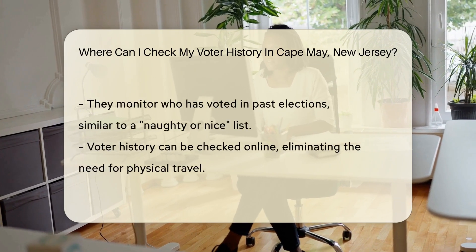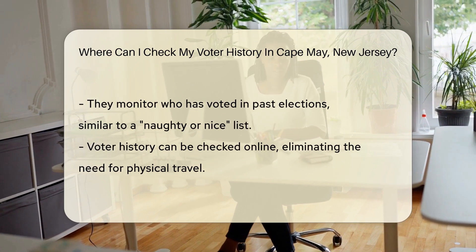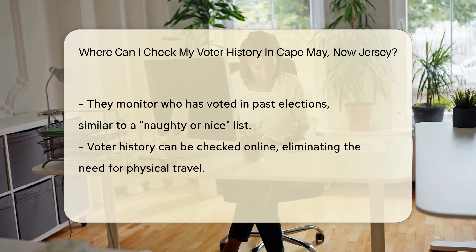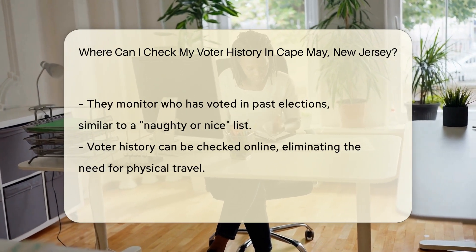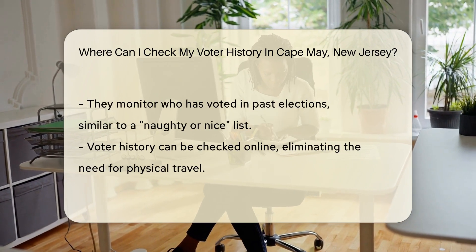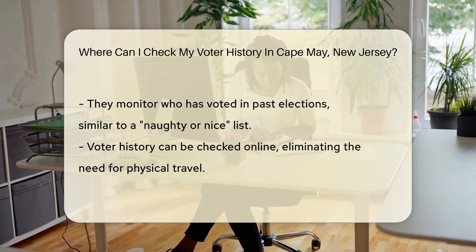Let's talk about the gatekeepers of your voter history — they're none other than the county election officials. These folks keep tabs on every ballot you've cast. They're like the Santa Claus of voting, checking their list to see who's voted, not just who's naughty or nice. But wait, there's more.